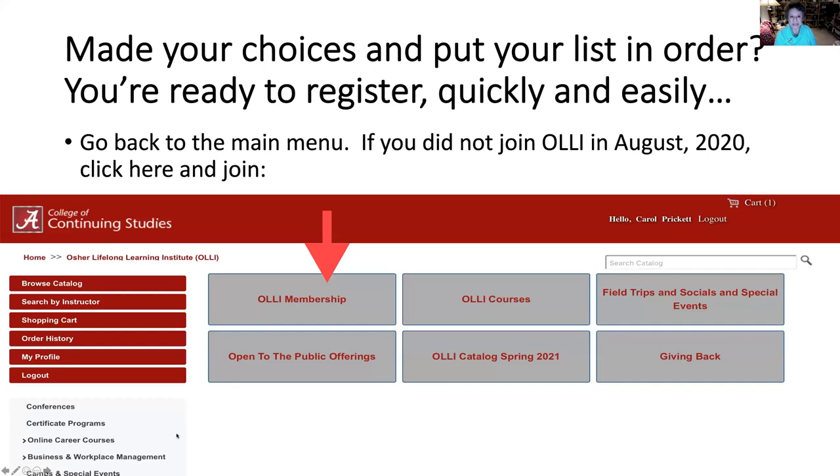Now that you've made your choices, if you haven't yet signed up to become an OLLI member, you can go to this box and join OLLI. But if you joined in August 2020, your membership is still good. And now you're going to be able to sign up for all the classes you would like to take for one course package fee.